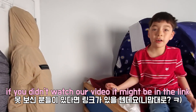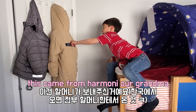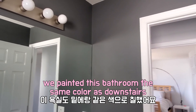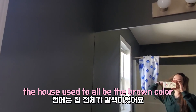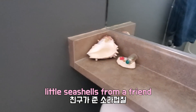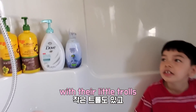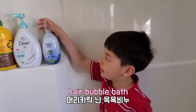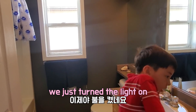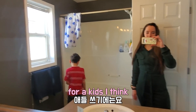If you didn't watch the video, it might be in the link. This came from Harmony, our grandma. We painted this bathroom the same color as downstairs. The house used to all be one color — that brownie, taupey color. Little seashells here, I got from a friend. They have a window in here and a bathtub with their little trolls, hair, and bubble bath shampoo. Their bathroom's actually pretty big for kids, I think.